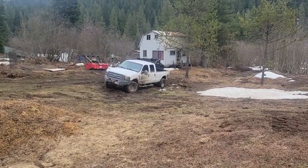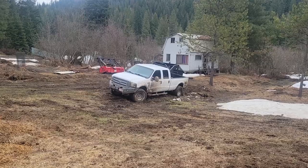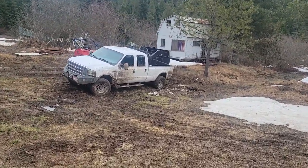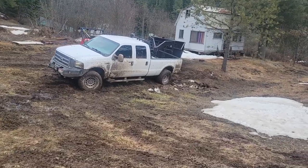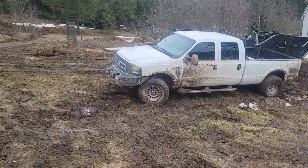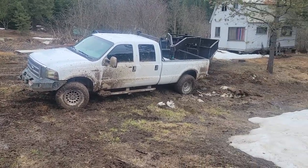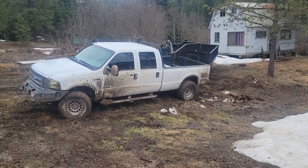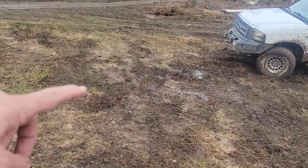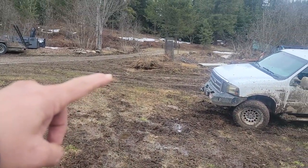I have a customer that needed some rock. I was trying to get the dump trailer all squared away, get it pulled out from its parking spot, and I slid off the little hill right there and she's stuck. So I'm gonna have to get the skid steer out. You can see this is just a mucky mire right here and the road up there isn't much better.